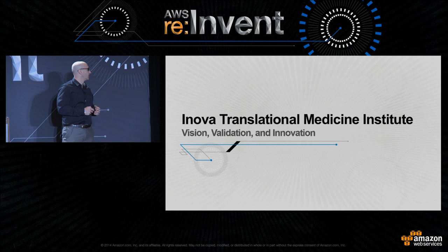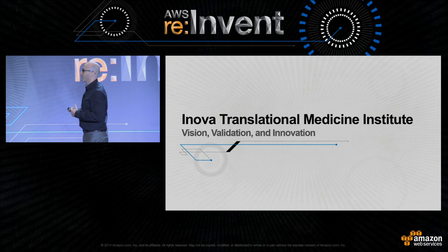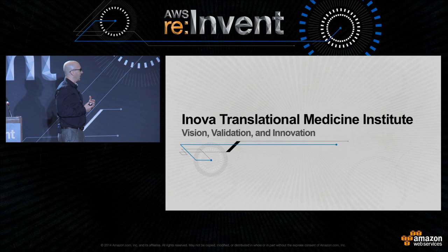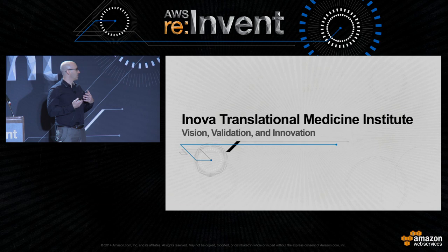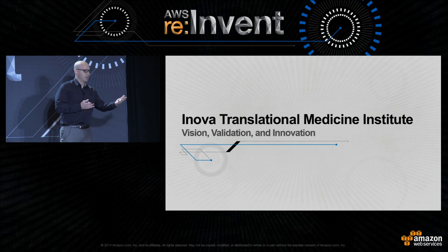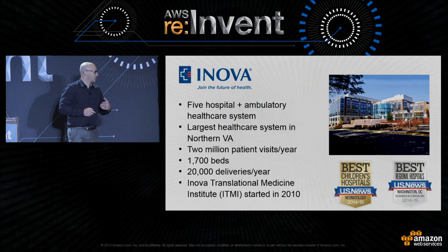Today I'm going to break this into three parts. I want to go over the vision of our institute, the Innova Health System and ITMI, and its vision of precision and personalized medicine. Then we're going to spend a little time on what we've been doing for the past four years to validate that vision, and what we've been doing for IT and informatics to innovate — particularly using Amazon S3, EC2, and Avere, which has really been the magic sauce for us to enable this hybrid cloud.